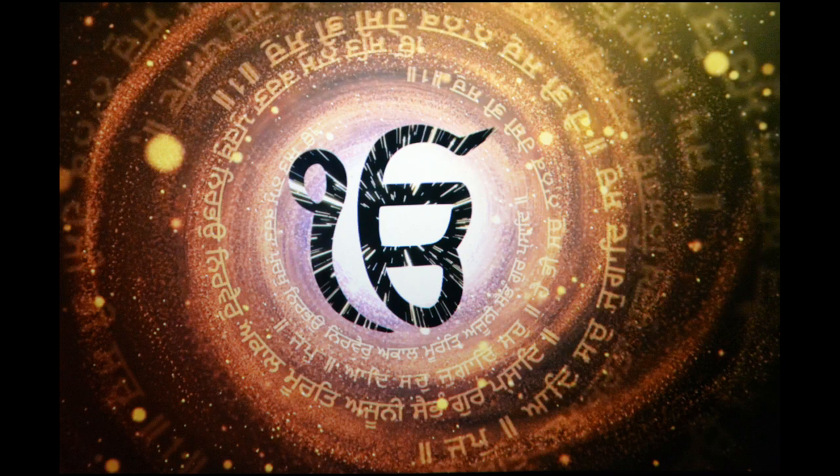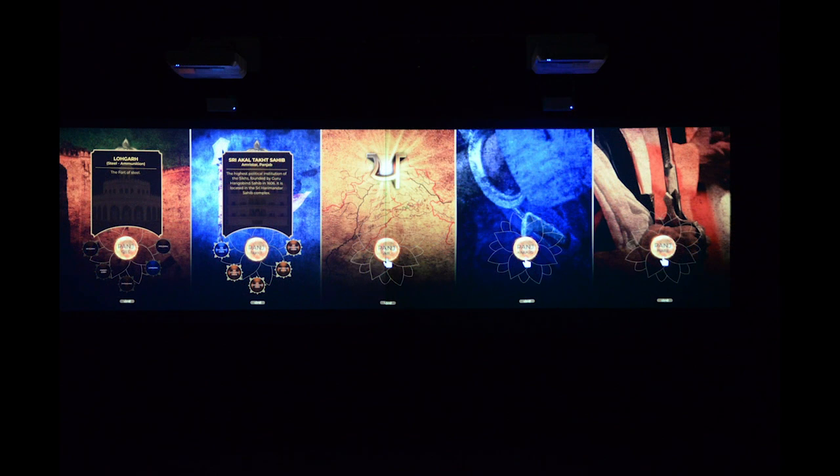This is a 30,000 square feet space, out of which 8,500 square feet is where the actual Darbar Sahib experience has been built in.